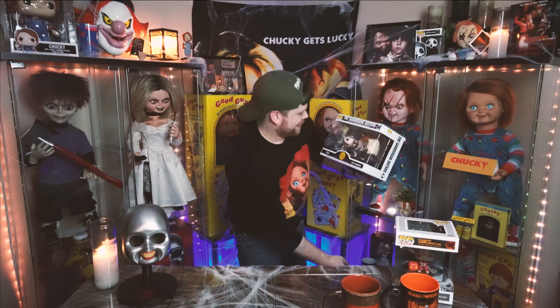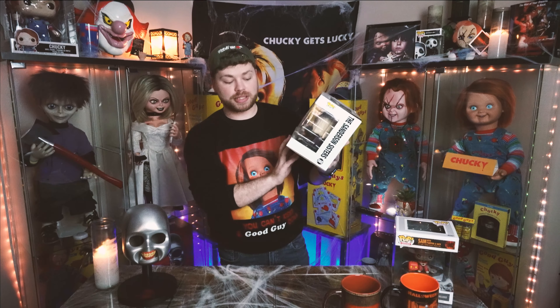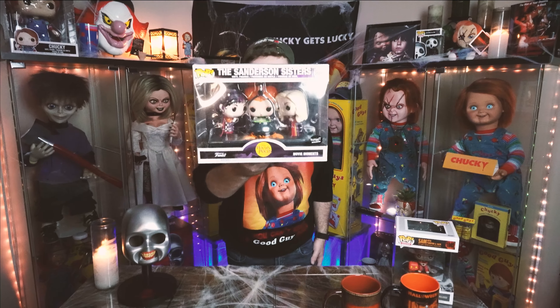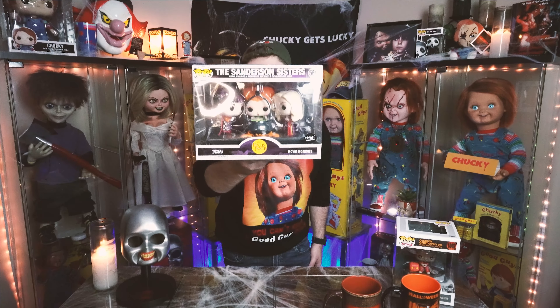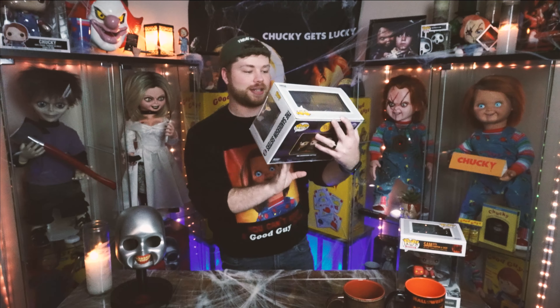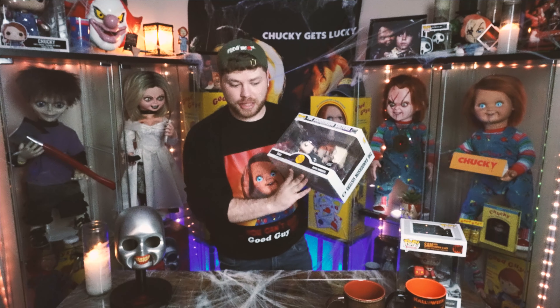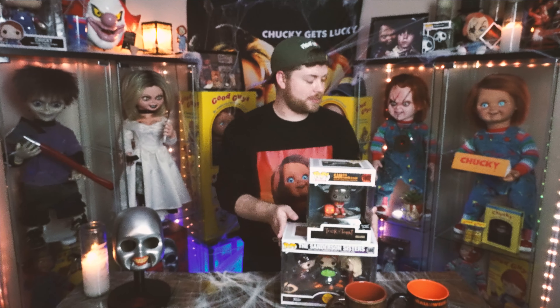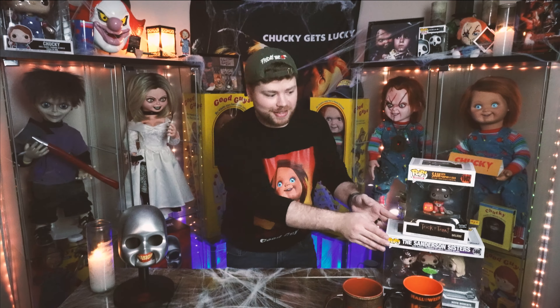Looks like we have another Pop figure Spirit exclusive here that I could not pass up as well. This is the Sanderson Sisters Hocus Pocus — this is a movie moment. So it actually has a whole scene here with all three of the Sanderson sisters, their cauldron and their potion. It's pretty awesome. I saw this and I could not pass this one up.